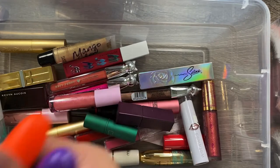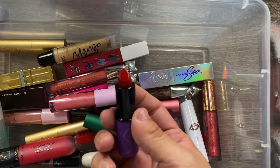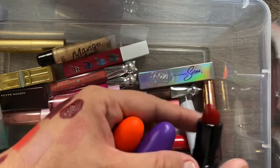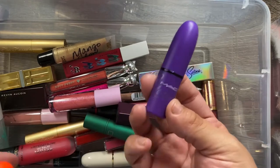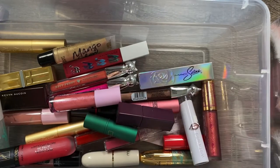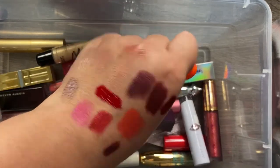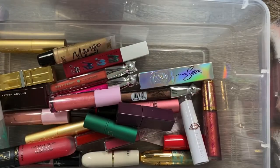I have the MAC x Selena lipstick called Como La Flor from her first collection with MAC — it's the only thing I picked up from that collection at the time, but I don't regret it and I love it. I also have the MAC Trolls lipstick in Frost, which is a pretty pink. I love the packaging on both so much, and I'm keeping both of these.